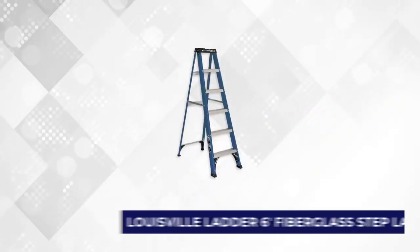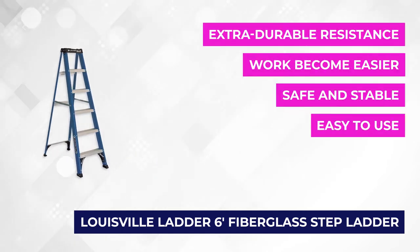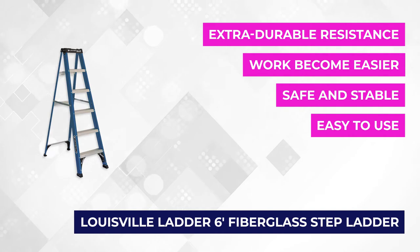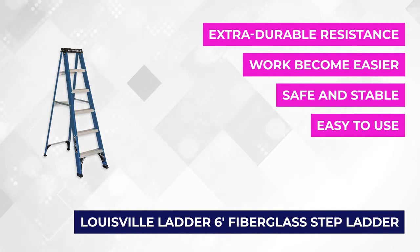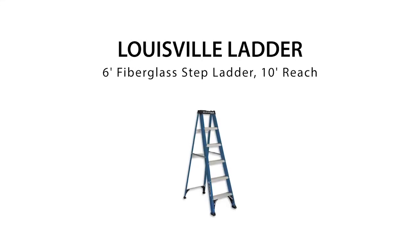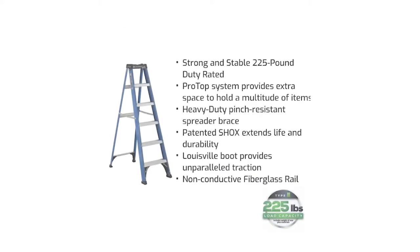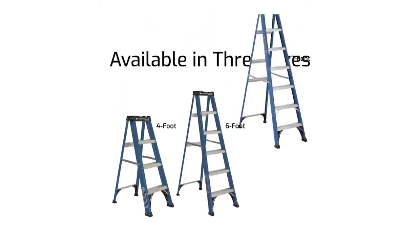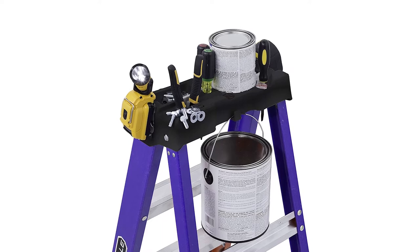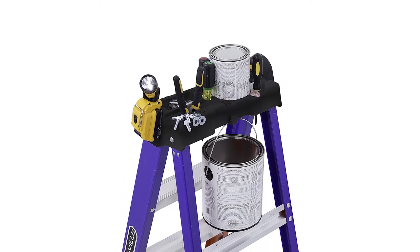At number 2 is the Ladder 6-Foot Fiberglass Stepladder. It's time to climb with confidence with this exceptional and safe ladder. It's perfect for working on rewiring light fixtures, ceiling fans, or other electrical work. It comes with product dimensions of 6 by 22 by 73 inches and weighs 15 pounds. It can safely hold up to 225 pounds. It has a curved front that provides comfort for your legs during long working periods, and multiple slots to hold power and hand tools, paint brushes, a hardware tray, and a pail hook.